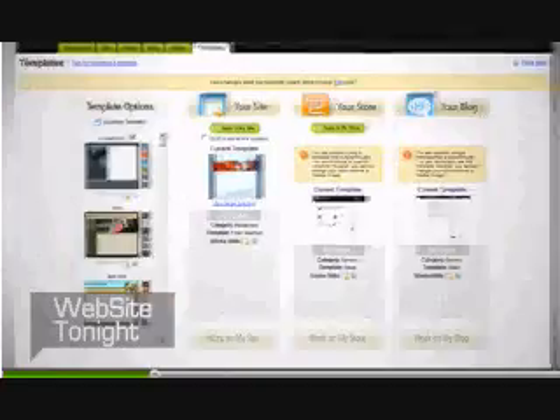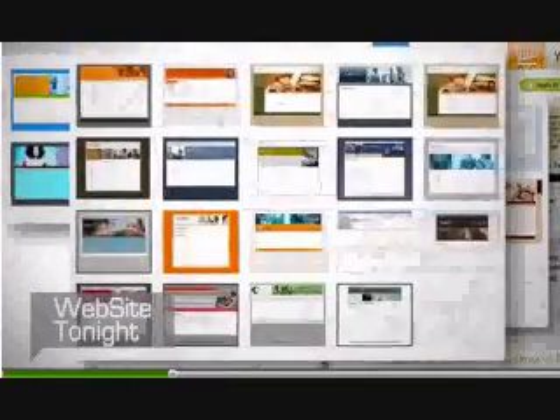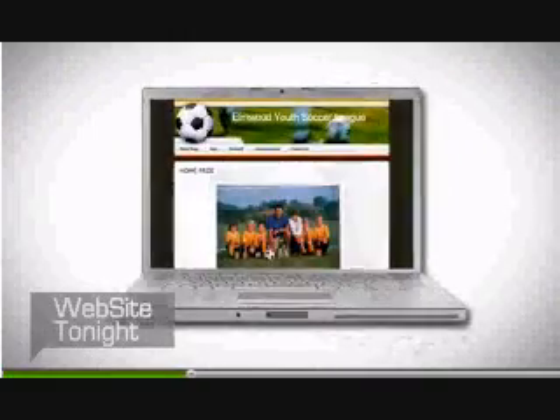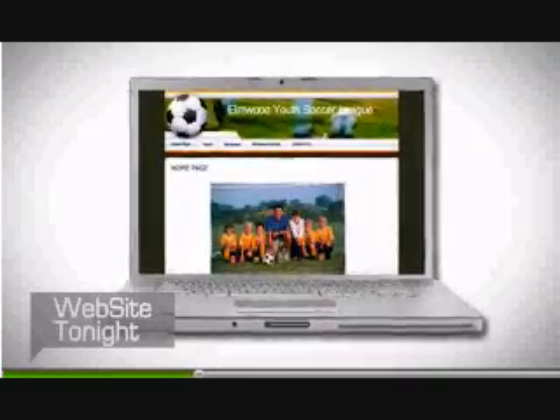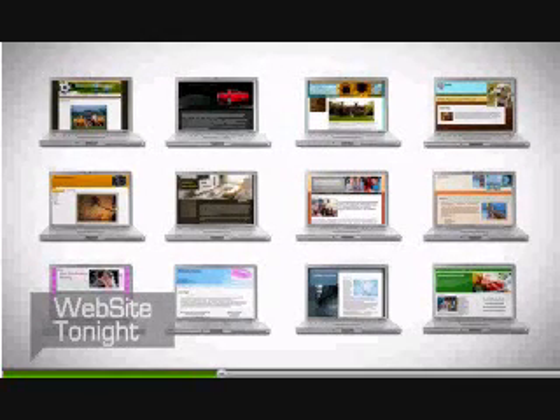First, pick one of the professionally designed templates that suit your style, personality, or business. Choose from more than 1,500 or get your site online even faster. We have more than 90 templates pre-populated with content, photos, and navigation for your first five pages.